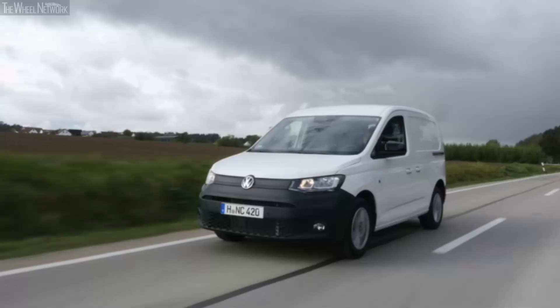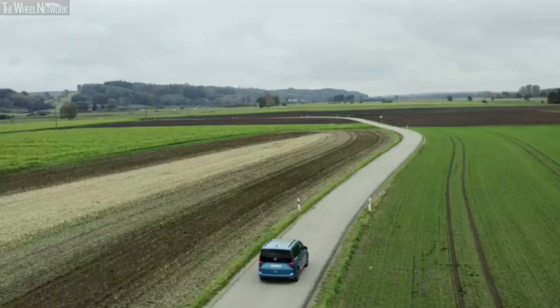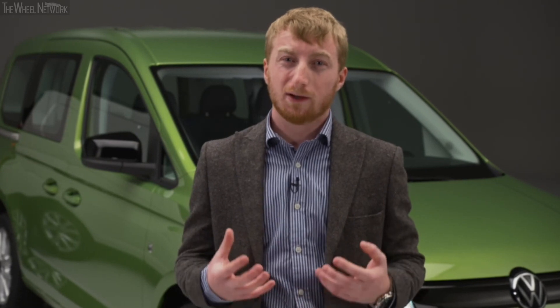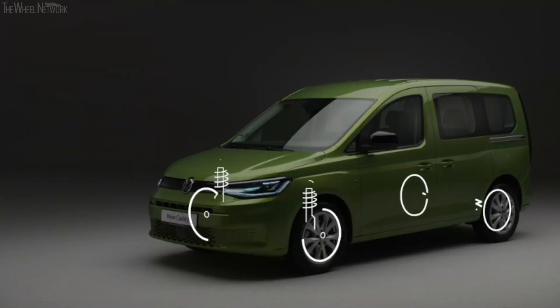Setting the benchmark for short and long wheelbase variants and a range of drivetrains in its class. For those familiar with previous incarnations, you will find Caddy 5 has been reimagined from the ground up. Now built on our modular transverse matrix MQB-A platform, on which millions of other units are built, Caddy's reliability and durability have been further enhanced.